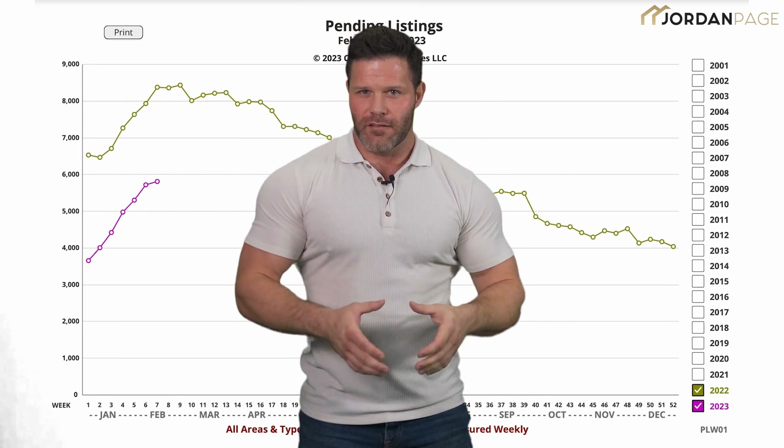The next leading indicator I like to look at is pending listings. These are listings that have accepted offers, but haven't closed a deal yet. Most reports only use closed sales data, and deals can take one to two months to close, meaning looking at pending sales is a bit like looking one to two months into the future for where the average prices and sales will be.